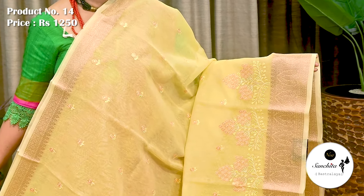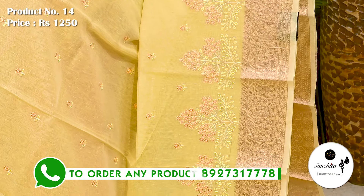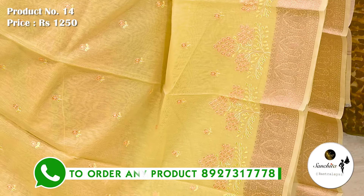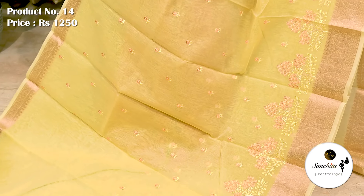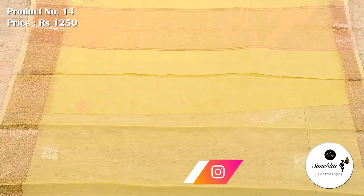Next is a very soothing color combination in lime yellow with copperish gold zari. Sari number 14 priced at ₹1250. Zari woven copperish gold border. On top of the border, beautified with very pretty floral motifs in resham weaving. All over sari has contrast floral buttas. Simple pallu with contrast horizontal lines. Plain blouse piece in lime yellow.